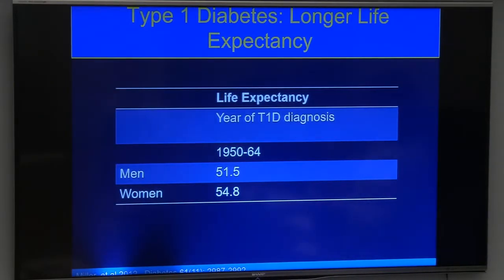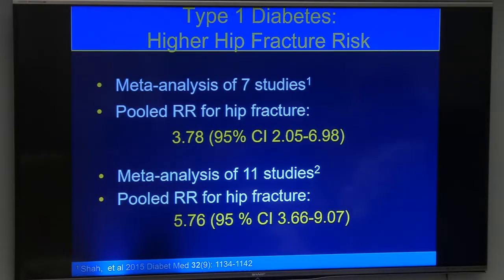Thinking first about patients with type 1 diabetes: they are living much longer now than maybe 70 years ago because therapies have improved, so they're living into an older age where we'll be more worried about skeletal complications. It's very clear that patients with type 1 diabetes have an increased risk of fracturing, particularly at the hip. One meta-analysis showed about a four-fold increased risk, and another bigger study showed almost a six-fold risk compared to a non-diabetic person.